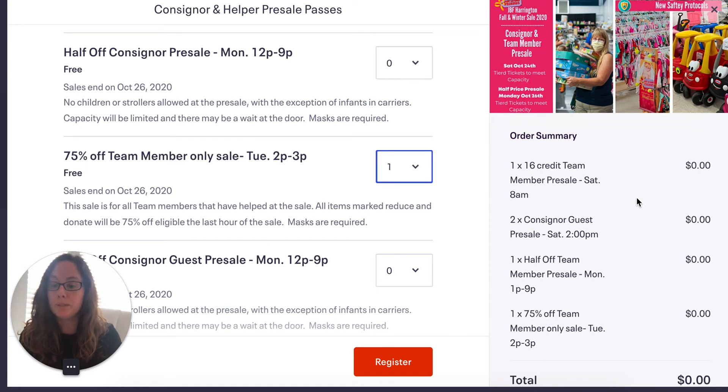We want you to make sure that you gift them. You can post them in the consignors group and transfer them to someone else, or you can gift them to your family members — just make sure that they have the tickets. As a consignor, you can enter any time during your first ticket entry. A 16-credit team member can come in on Saturday at 8 a.m. and then any time for free the rest of the sale. But if you want to get half-off deals, you need to line up at the door at 1 p.m. — you can't come in and shop all morning and then check out at 1 p.m. You have to line up at the door at 1 p.m. and enter the half-off pre-sale for your time slot. And you can gift those passes.